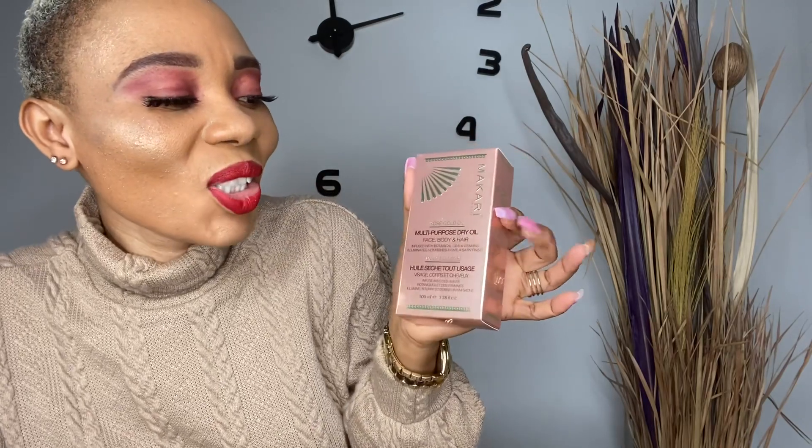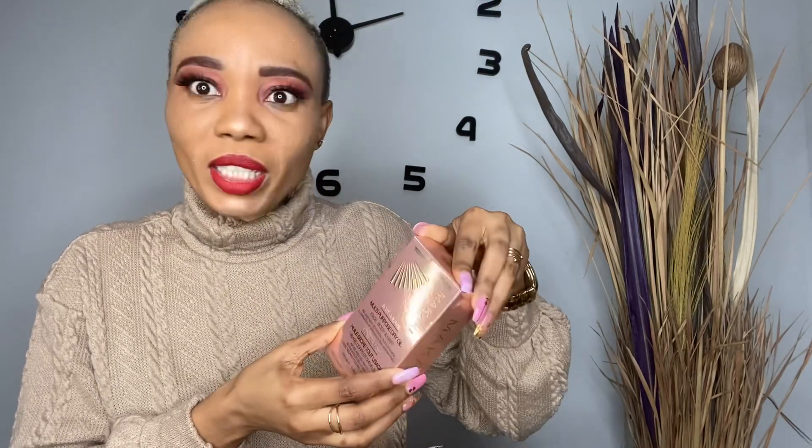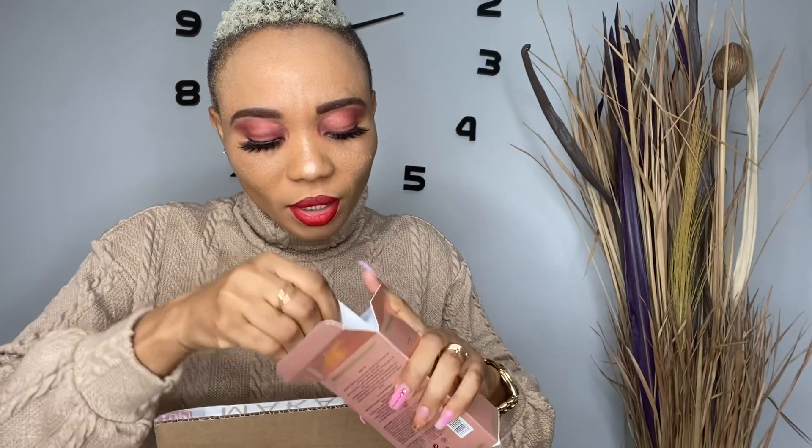Multi-purpose — oh my god, it's the dry oil! I've been seeing this oil on Instagram a lot. I see a couple of brand ambassadors trying it on, and I also see Makari advertise it a lot. I remember I told them that I wanted this, and I'm glad they actually sent it to me.